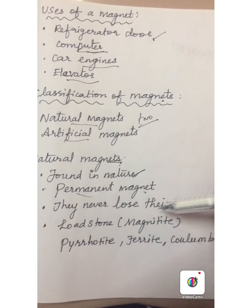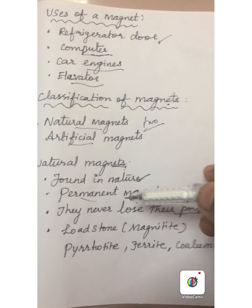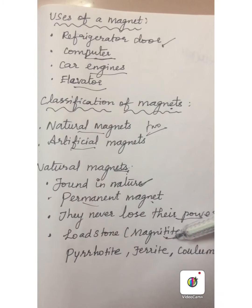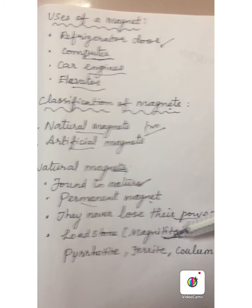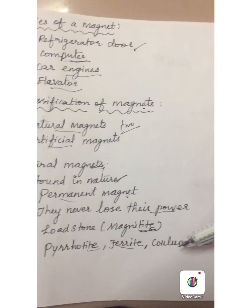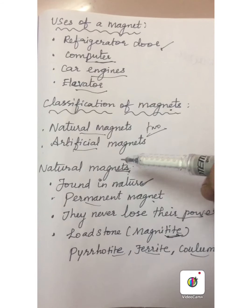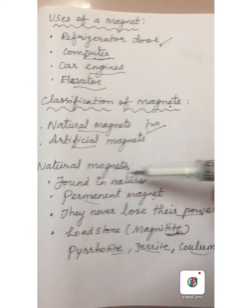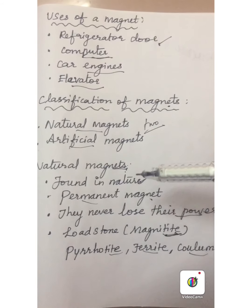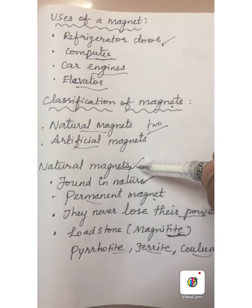Natural magnets are permanent magnets. They never lose their attractive magnetic power. These natural magnets are found in sandy deposits in various places. Loadstone, also called magnetite, is a natural magnet. Pyrrhotite, ferrite and columbite are also examples of natural magnets. Natural magnets found in nature are permanent magnets — they never lose their property and they have no definite shape.